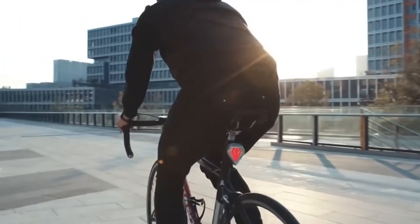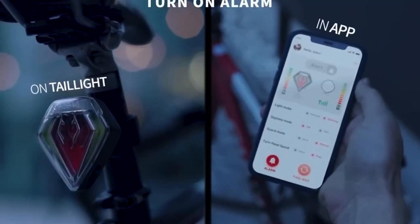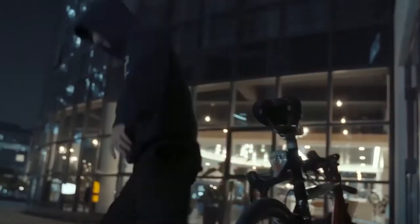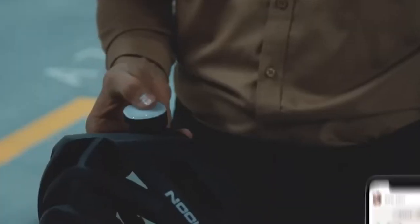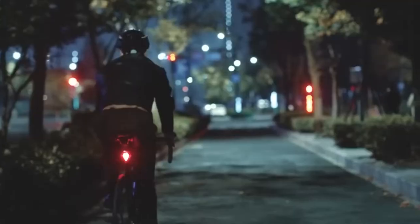You can adjust the brightness according to the light around you, day or night. Another component is the loud alarm to prevent a thief from getting his hands on your bike. With the mobile app, it will help you find your bike quicker by tracking it for you.